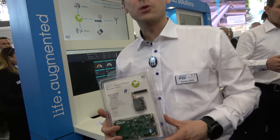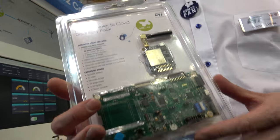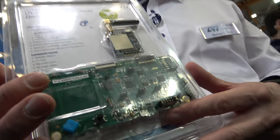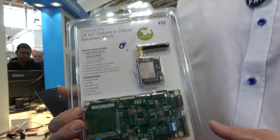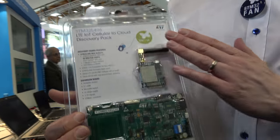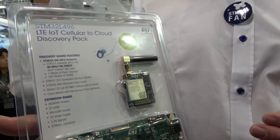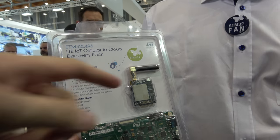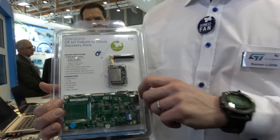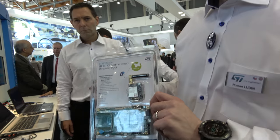Let's go around the corner. We decided to make life easy for our customers and designers, so we combined all the hardware and software ecosystem into one package called STM32 Cellular to Cloud. It brings all the necessary hardware, software ecosystem, and deals with operators. There's a modem from our partner Quectel supporting 2G, 3G, and incoming LTE and NB-IoT networks.